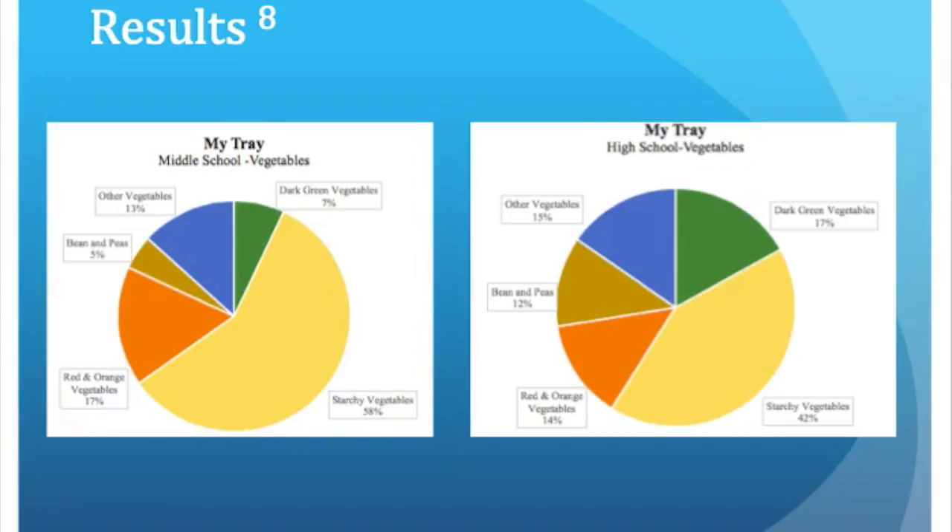The Ohio study used two charts to show that the same group of students consumed less starchy vegetables and more leafy greens in high school than they did in middle school, providing evidence that using production records can track changes in intake and preference among students over time. This information can be used to create menus that students will like, possibly increase participation, and most importantly get students actually eating healthy foods that they enjoy.